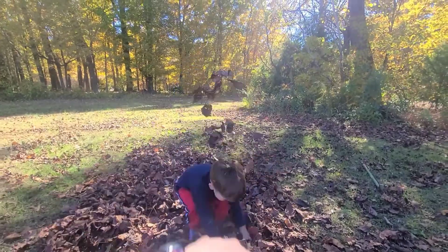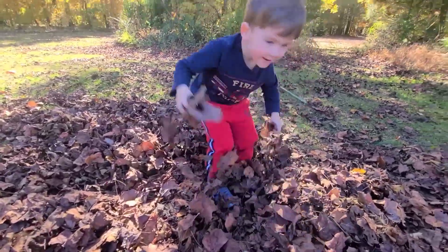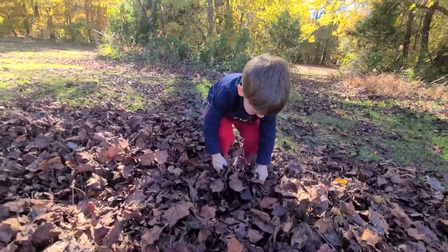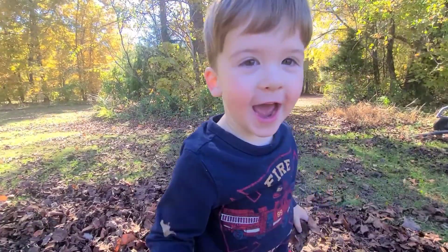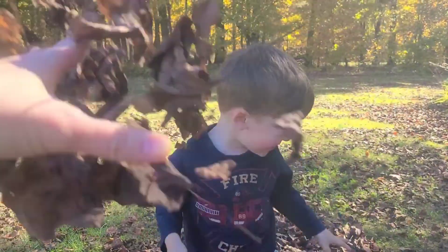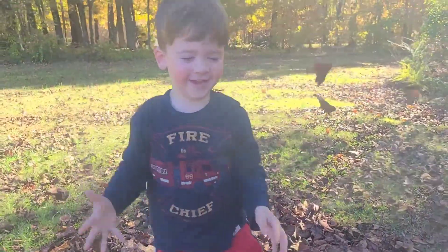I got ya! Leaf fight! Whoa, you got me! A baby ball! A leaf fight coming — you got me! Leaf fight! Can you do leaf fight? Can you do leaf fight?